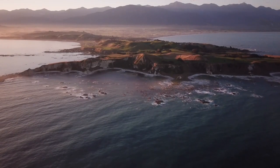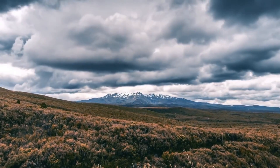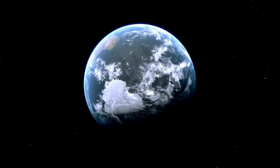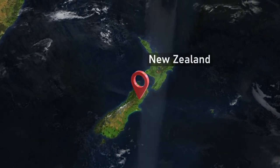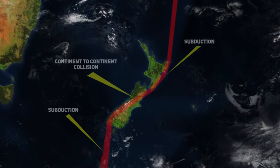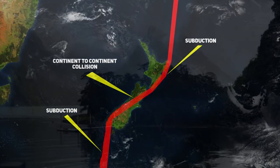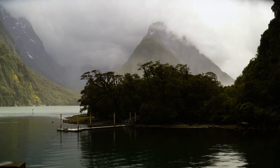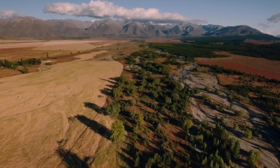In the annals of our planet's history, where time is measured not in years but in epochs, continents have embarked on timeless dances shaped by forces beyond human comprehension. One such land, New Zealand, emerges as a geographical enigma, a testament to Earth's ceaseless evolution. From its roots in the ancient supercontinent of Gondwana to its current position astride two tectonic plates, New Zealand's geological tale is as tumultuous as it is captivating. Today, we'll be discussing how New Zealand formed and how it almost became totally submerged beneath the waves of the Pacific Ocean, with it only just being saved by the relentless power of tectonic collisions and the volcanism that followed.